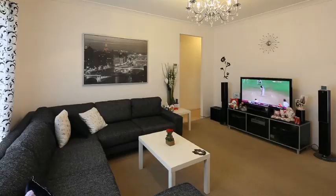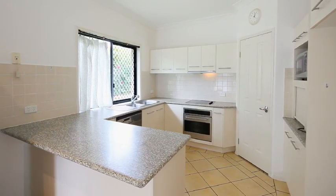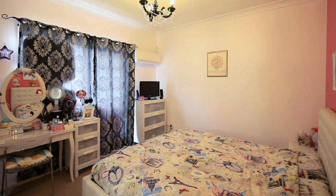Welcome to 57 Gary Street, Wishart — a home fit for the family in a handy location. This low-set rendered brick home features ducted air conditioning for year-round comfort, four built-in bedrooms, and a master with walk-in robe and ensuite.